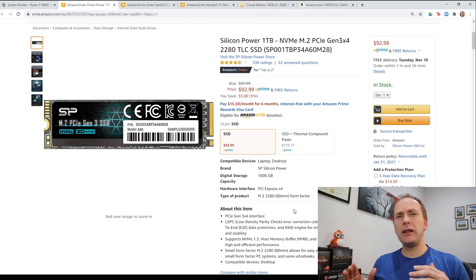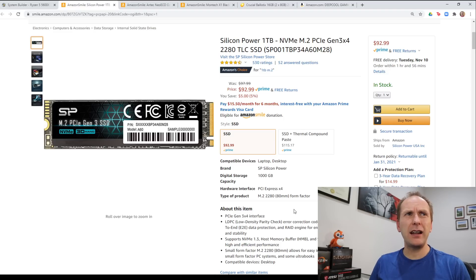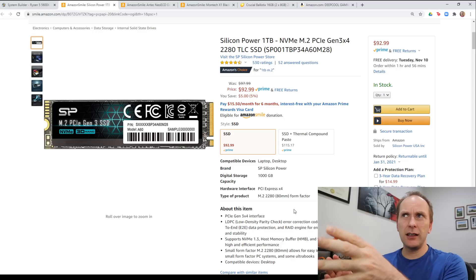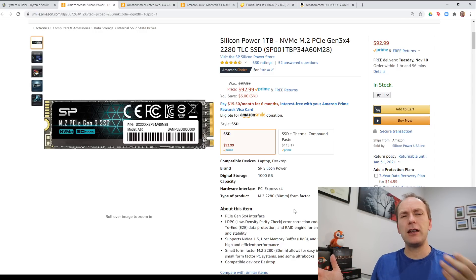For an SSD in a build like this, I wouldn't get less than a terabyte of space. We're going today with the best price-to-performance gaming SSD, the Silicon Power A60. I believe this is only available in the US still, so if you're outside the US — which I think is about 50% of my audience — look for the Kingston A2000, which typically takes the Silicon Power A60's place in other markets as one of the cheaper price-to-performance drives. Check out my series on best gaming SSDs in the card as well.